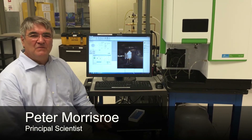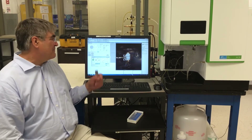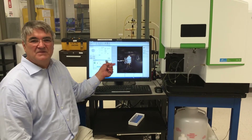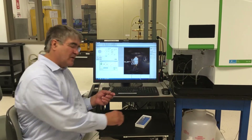Hi, I'm Peter Morrisrow. I'm a scientist at our Shelton, Connecticut site. The intense temperature of the plasma is used for ionizing liquid samples, such as drinking water, but that intense heat degrades the torch over time.